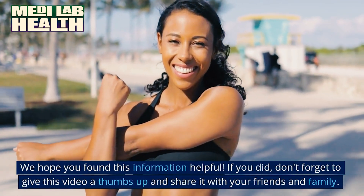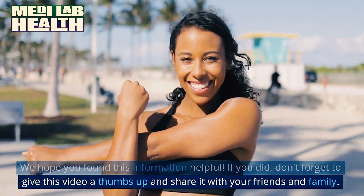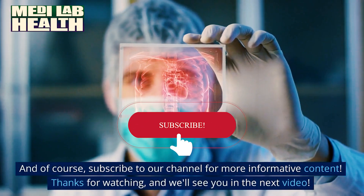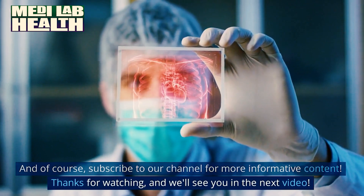We hope you found this information helpful. If you did, don't forget to give this video a thumbs up and share it with your friends and family. And of course, subscribe to our channel for more informative content. Thanks for watching, and we'll see you in the next video.